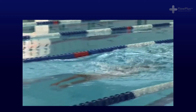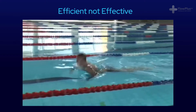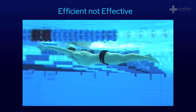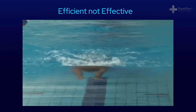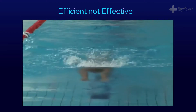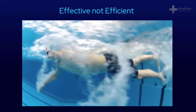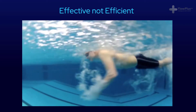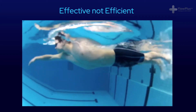Think of this like swimming, where you're competing in a 50 metre race. You can swim really efficiently, with a perfectly executed breaststroke that converts almost all your energy into movement, but still not win the race. This would be efficient, but not effective. Or you could swim really inefficiently, with a front crawl, splashing everywhere, but still complete the length faster than before. That would be effective, but not efficient.